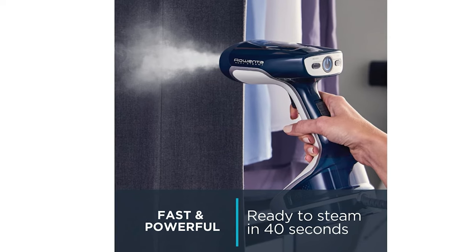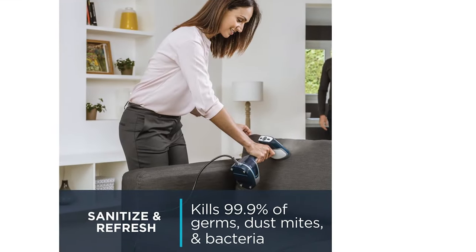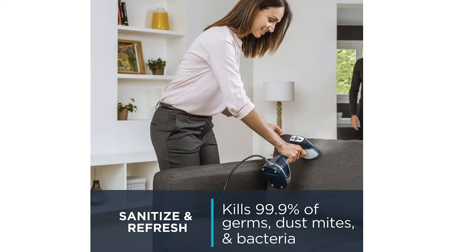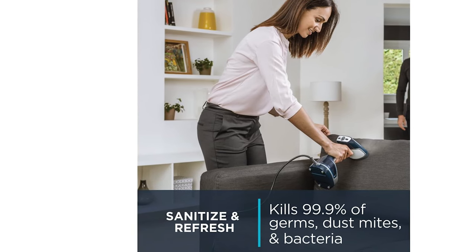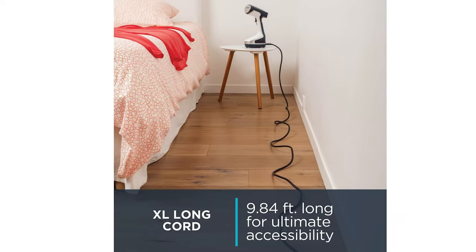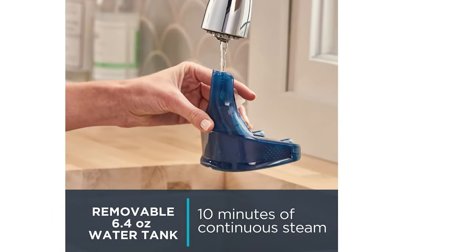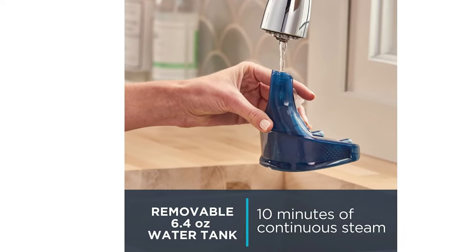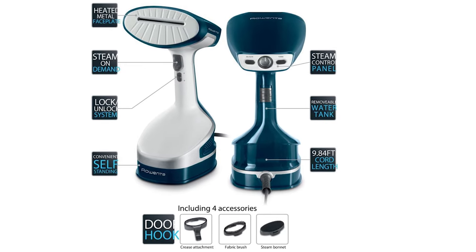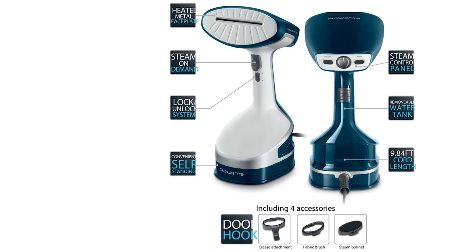Plus, with handy sidekicks like a fabric brush and a lint pad, it's prepped for any fabric challenge. A teeny caveat on its water tank: it's great for quick fixes, but if you're the proud owner of a vast fashion collection, you might be visiting the tap a tad more. Regular maintenance keeps it running smoothly and mineral-free. To sum it up, the Rowenta XL is like the Swiss army knife of fabric care — compact yet mighty. Rowenta's your ticket to the show.